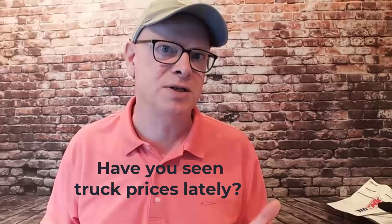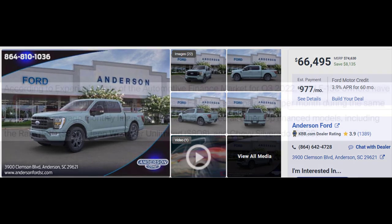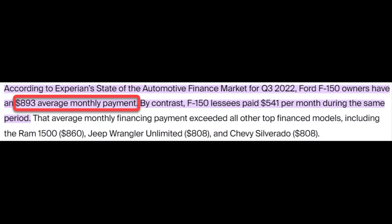Have you seen truck prices lately? Today's new truck costs about what you could buy a starter home for just a few years ago. The average truck payment is almost $900 a month — that's the average payment. Why is this happening? It's mostly due to demand, because the pickup truck has become the new sports car, the new family station wagon, the new workhorse, the new luxury vehicle. It's become the Swiss army knife of personal transport, and all of this demand is causing subsequently higher prices.